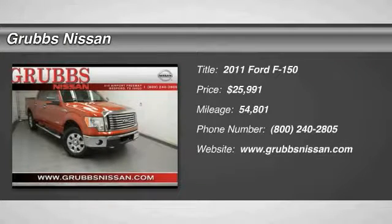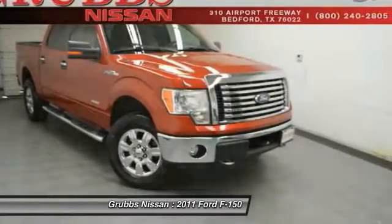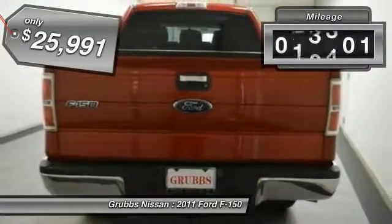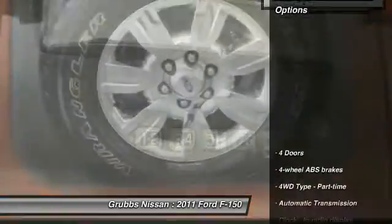The 2011 F-150. A Ford F-150 knows how to handle any situation. It's built to follow orders, no whining, and is priced below $30,000. This vehicle has less than 55,000 miles. Here are some of this vehicle's great options.